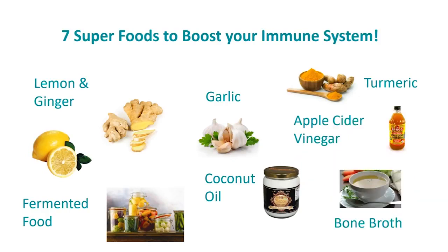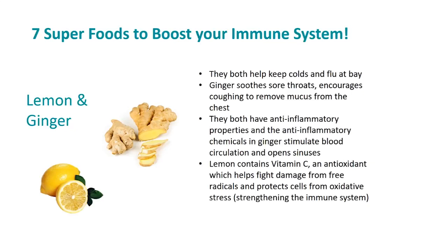The first two are lemon and ginger. You may wonder why I have grouped these two foods together — it's because they give many similar benefits, like they both help keep colds and flu at bay. Ginger also soothes sore throats and encourages coughing to remove mucus from the chest.